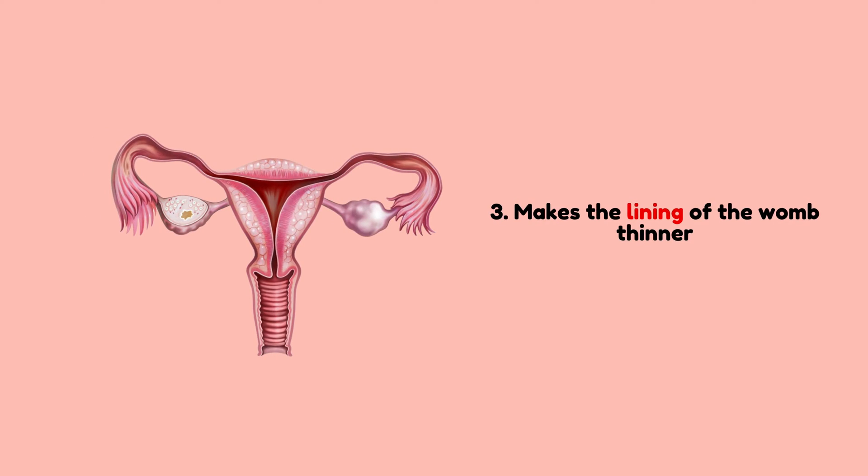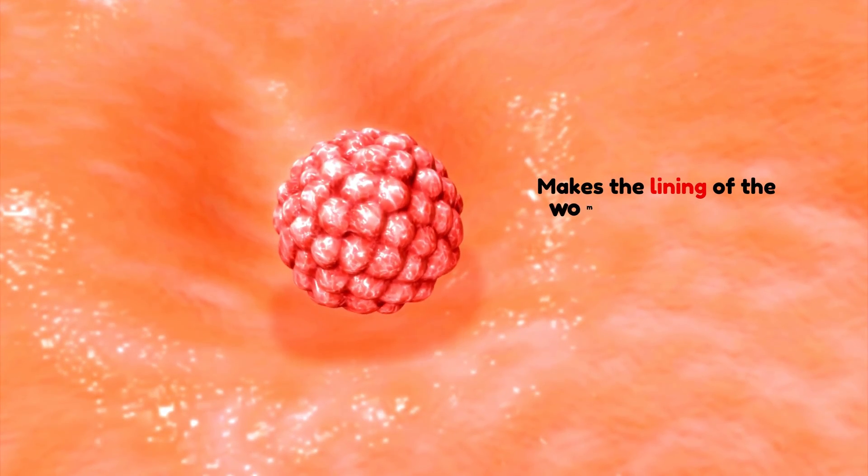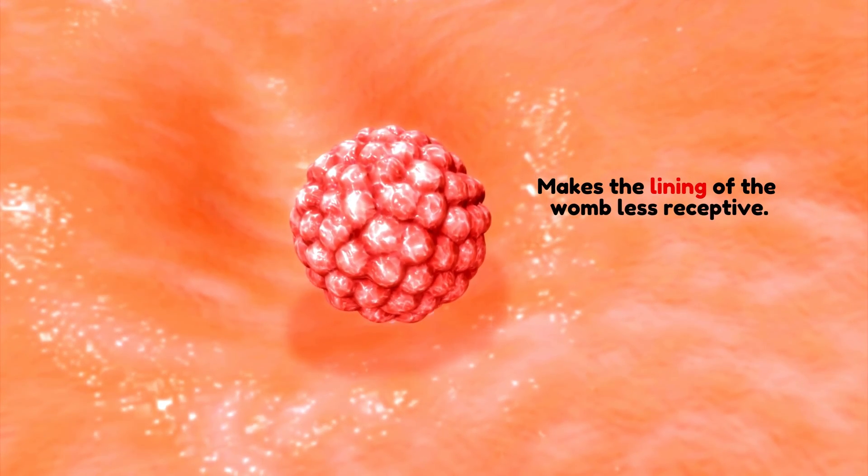Third, it thins your womb's lining, where a fertilized egg typically implants and grows. This makes it less likely for a pregnancy to occur, even if fertilization occurs.